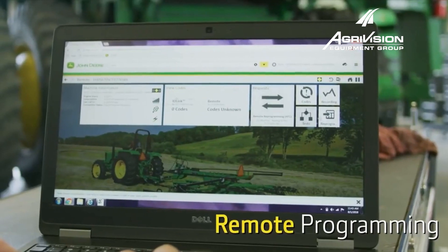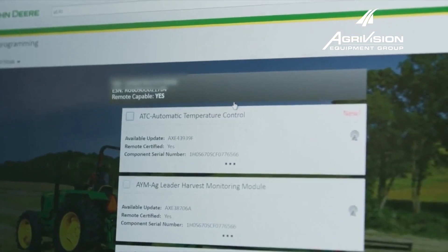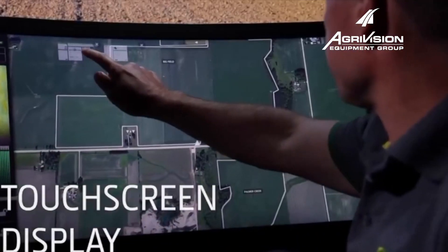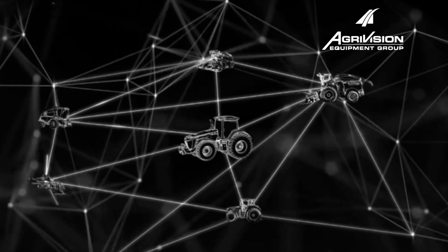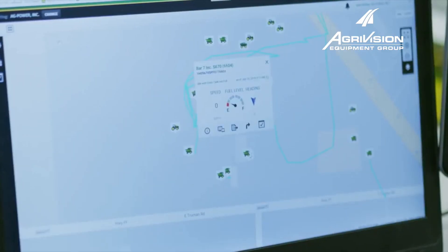Agronomy and machine data help growers analyze information and make more in-depth management decisions. Our Connected Support Team are experts on JDLink. Our team offers support to growers to help analyze both machine and agronomic data. The future of agriculture will be full of high-impact enhanced technology for growers to utilize in their operations.